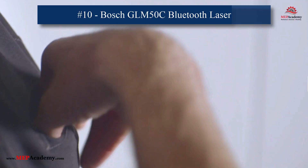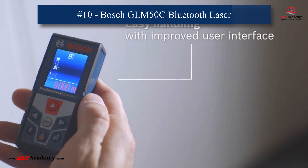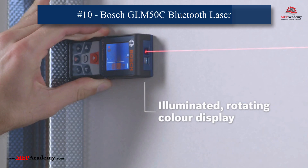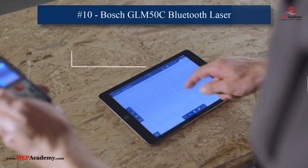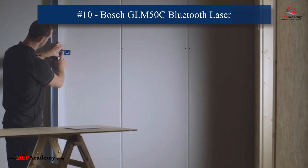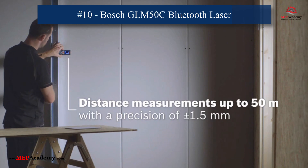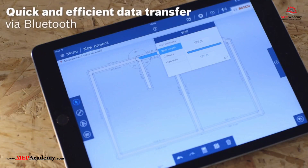10. Bosch GLM 50C Bluetooth Laser Measure. Accurate measurements are vital in HVAC installations and retrofits. This laser measure delivers precise laser measurements, Bluetooth connectivity, and app integration for easy data storage and sharing. It's ideal for planning installations and ensuring accurate layouts with minimal effort.